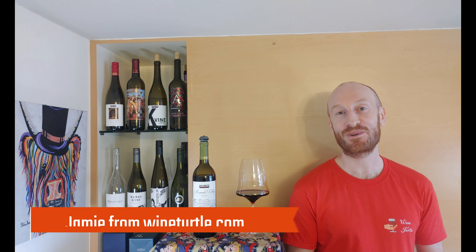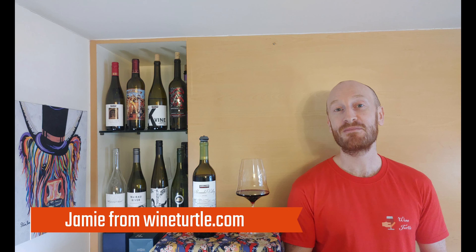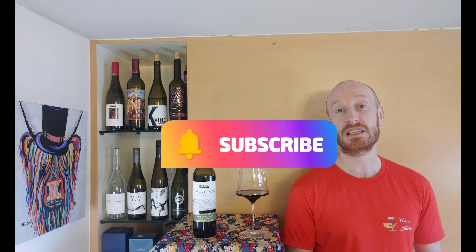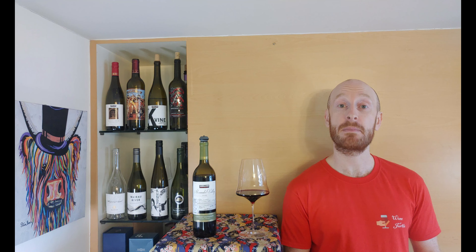Hello and welcome to the Wine Turtle YouTube channel. My name's Jamie and I'll be your host as we taste and review popular wines from around the world and explore the grapes and the winemaking techniques that make them special.